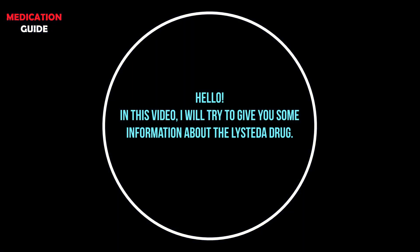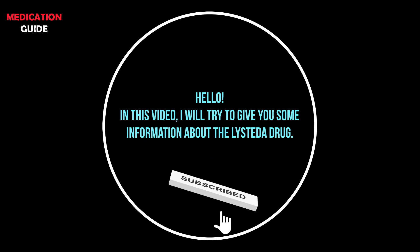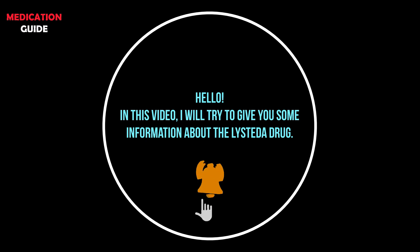Hello, in this video I will try to give you some information about the Listetta drug. If the video is useful to you, please don't forget to like the video and subscribe to support my channel.